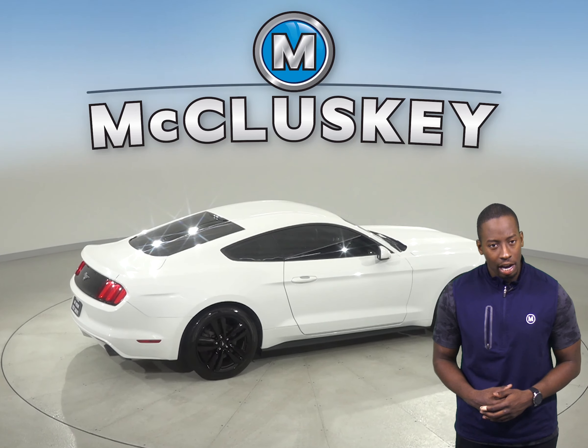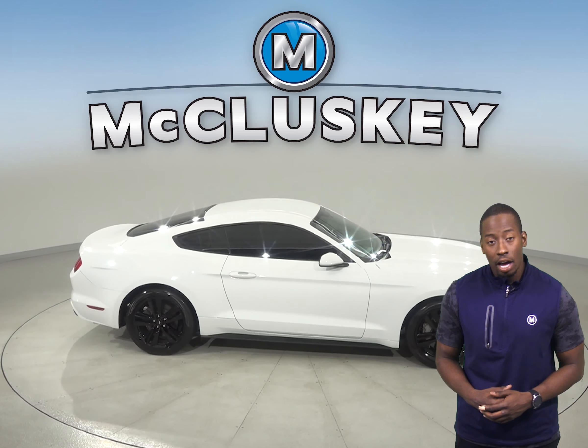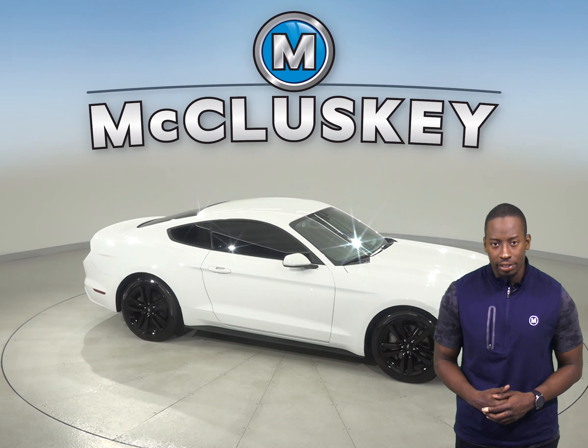Come on down and try this vehicle out with our free 48-hour test drive. Once you buy it, we will cover it with our free lifetime mechanical warranty.